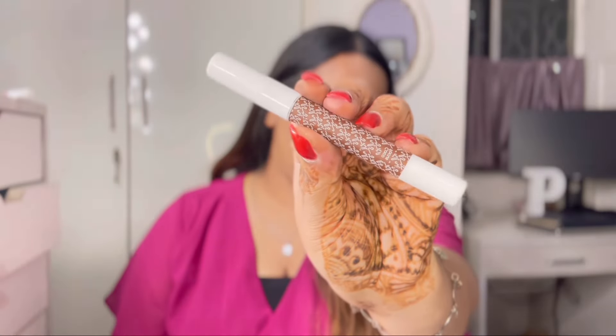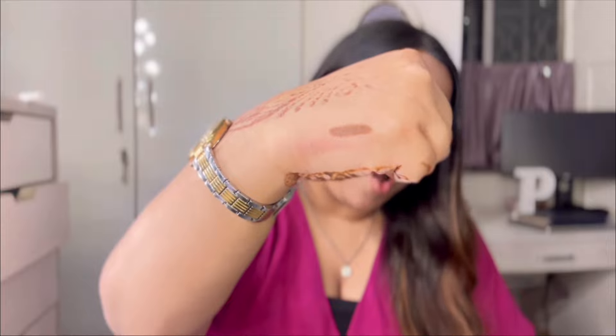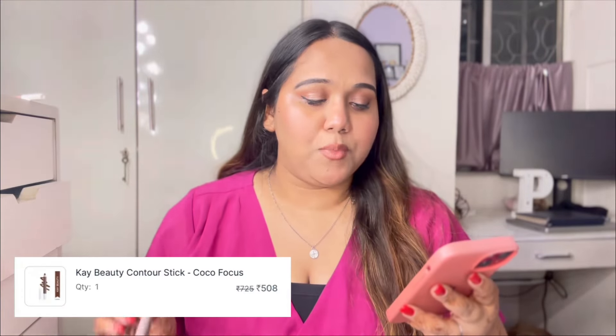Next is the K-beauty contour stick in the shade Coco Focus. Ever since I started using this, I've been in love with it — it's a great contour shade for my skin tone and I also can't stop using it as a lip liner. The original price is ₹725 but I got it for ₹508. I restocked because I had completely run out of it.